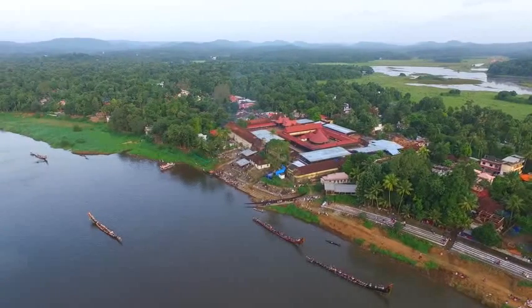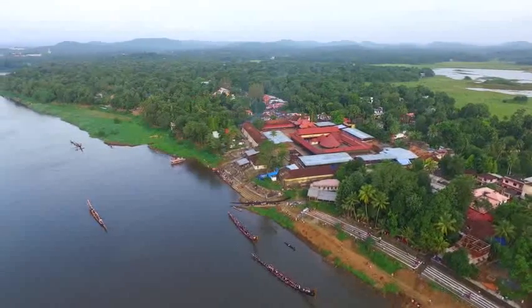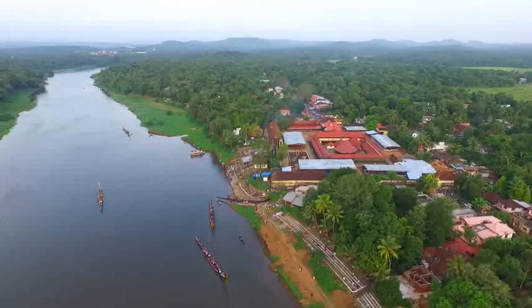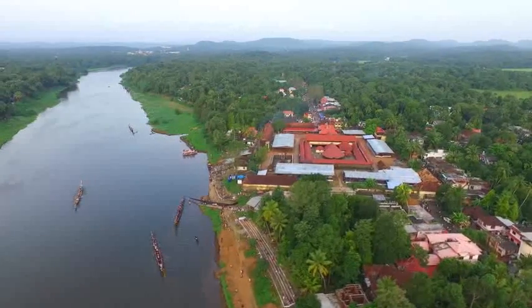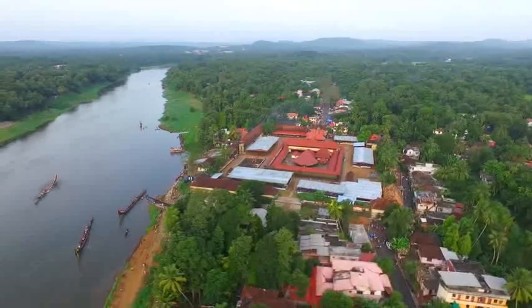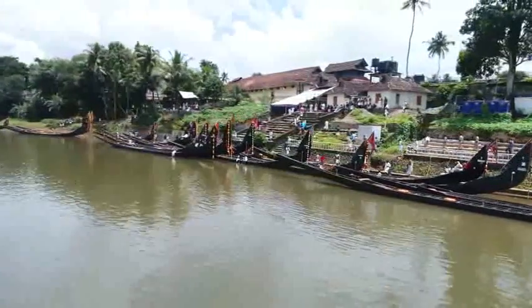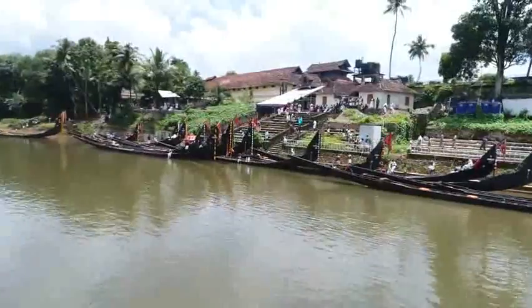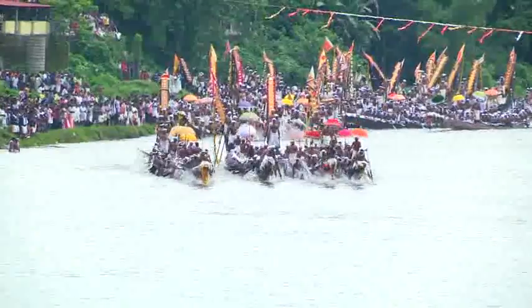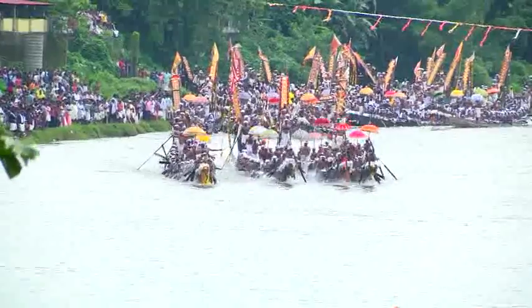The Holy River Pamba flows serenely from the foothills of the Western Ghats. It is believed that a great civilization flourished on the banks of Pamba at Aranmula. The story goes that Lord Parthasarathy sailed on a raft of six bamboos through Aranmula — hence the name Aranmula, which means six bamboos. The Parthasarathy temple at Aranmula is its center, comprising a vast heritage of art and literature.